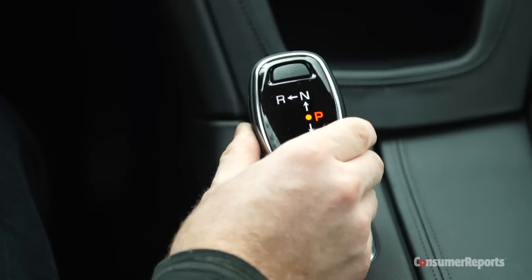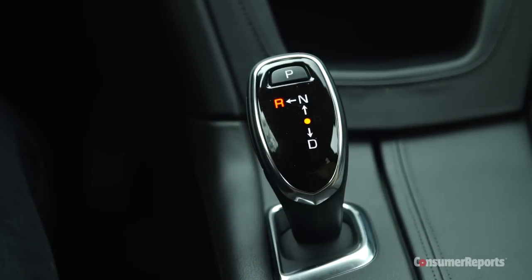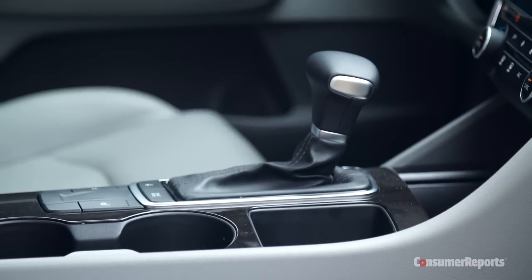Unfortunately, Cadillac has jumped on the over-complicated shifter bandwagon. This one is a little bit better than most, with an odd side push into reverse and a push button for park, but it's really no improvement over a normal lever.